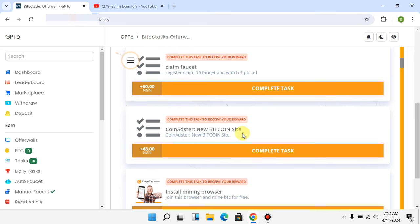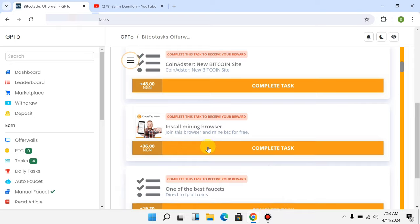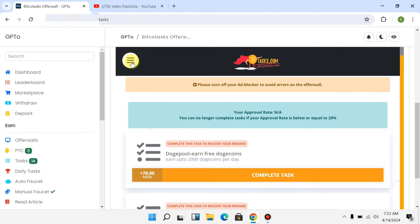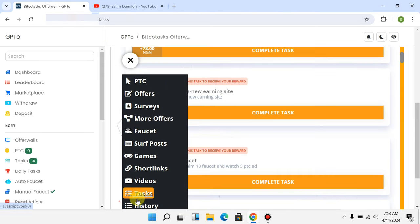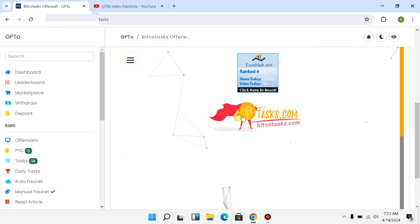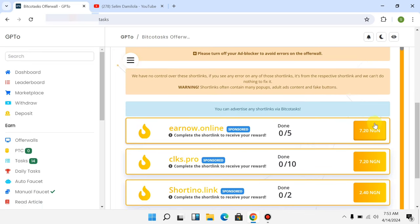You can see different tasks with different amounts — for example, install a mining browser and get paid 36 Naira. To access the task section, click through and scroll down to locate the tasks. You can also click on short links to earn money — you get paid 7 Naira per link you visit in this particular link section.